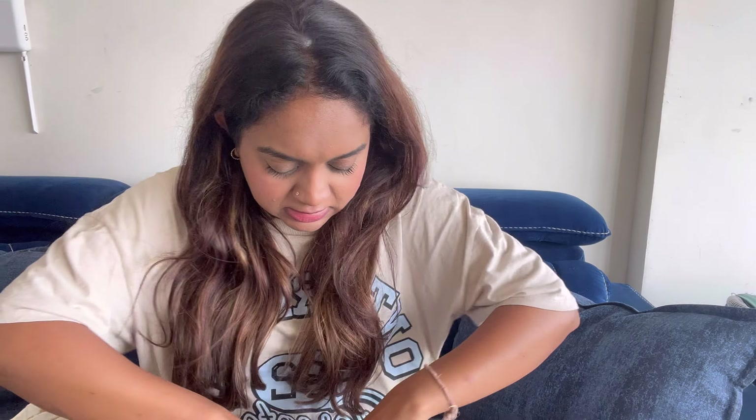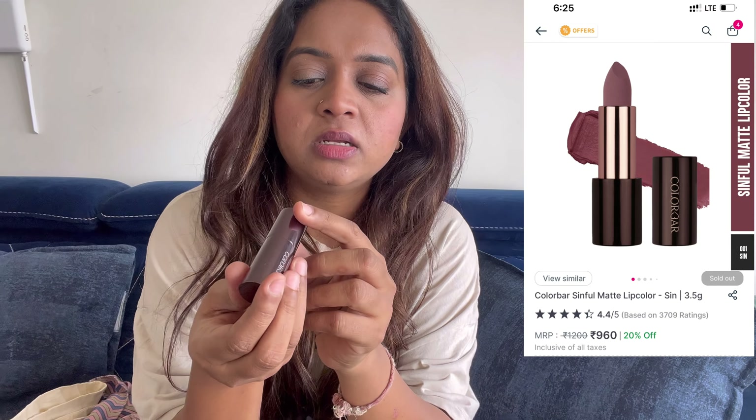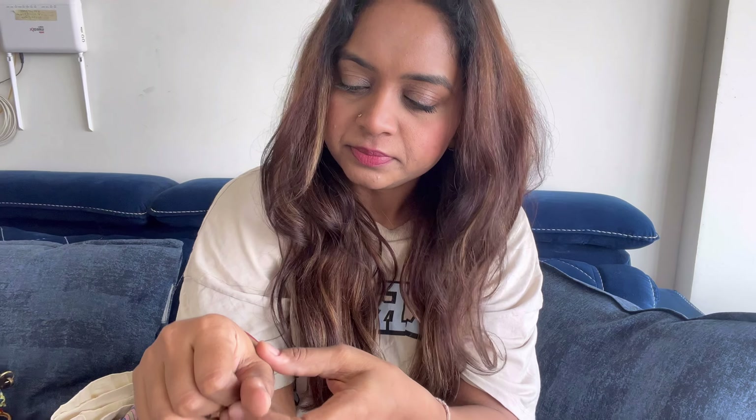The first thing I wanted to share with you is lipsticks. These are the lipsticks I'm using right now. The first one is from Color Bar, shade number one. I'm swatching it — it's a pinkish color, and after applying makeup the lipstick is slightly darker. But this is one of my favorite go-to lipsticks and I wear this lipstick every day.